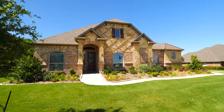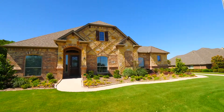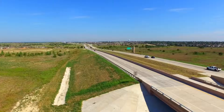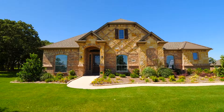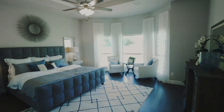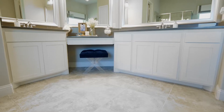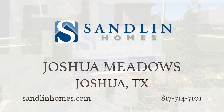Relish the quiet country life with Sandlin Homes in Joshua Meadows. Located in Joshua, Texas, this community is within reach of Dallas and Fort Worth via the Chisholm Trail Parkway. The neighborhood of Joshua Meadows offers large lots between three quarters and a full acre, so you can experience peaceful Texas country living at its best. When you choose Sandlin Homes, you're choosing a company that will create your dream home while also exceeding your expectations. Experience what your new life can be by visiting Sandlin Homes in Joshua Meadows.